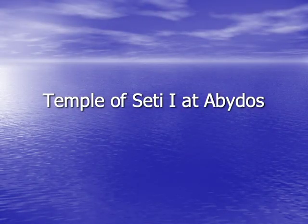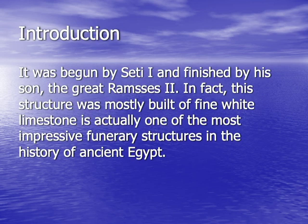The Temple of Seti I is considered to be among the very important structures located at the necropolis of Abydos. This temple was begun by King Seti I, one of the important kings who ruled Egypt during the 19th dynasty, and finished by his son and successor King Rameses II. This structure was mostly built out of fine white limestone and is considered to be one of the most impressive funerary structures in the history of ancient Egypt.